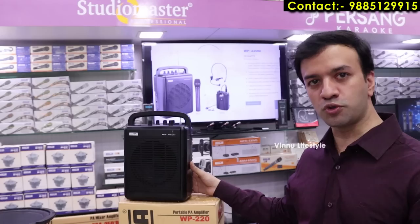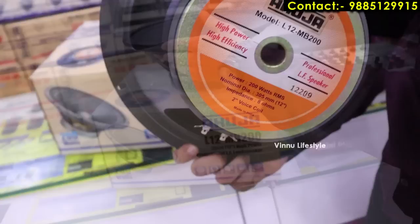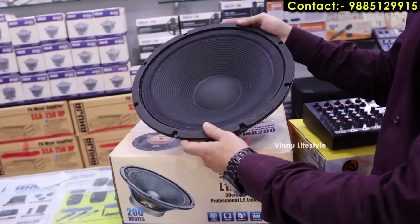We also have 12-inch, 200 watt raw/bare cabinet speakers starting from 2,500 rupees. These are speaker drivers individually fitted into bare cabinets. Different models are available in 12-inch 100 watt and 12-inch 200 watt configurations.